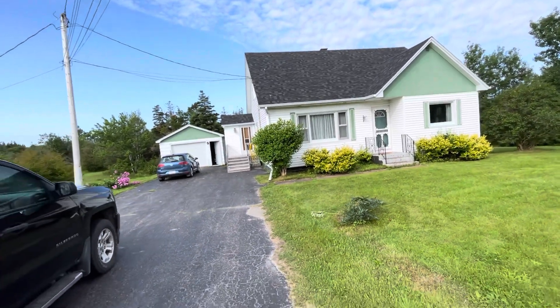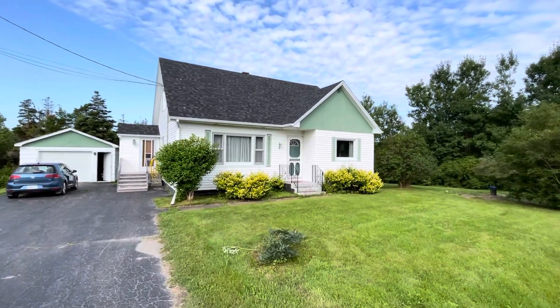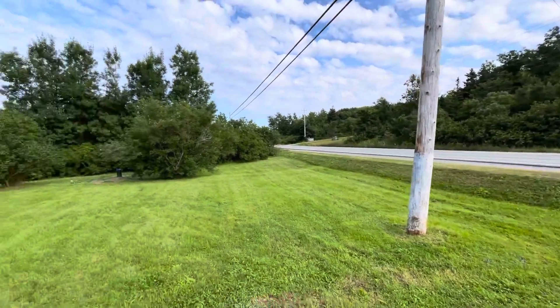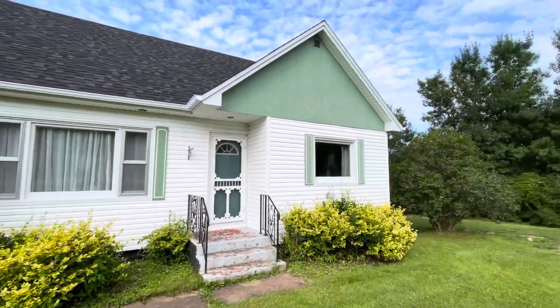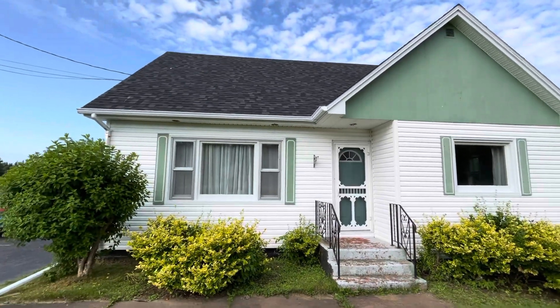The address is 887 Highway 19. You can see it's a story and a half. It's actually a nice yard here — concrete steps, a nice entryway. This here could be painted a different color, it might make it pop a little better. The roof is new.